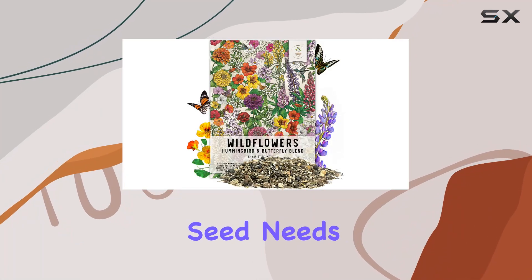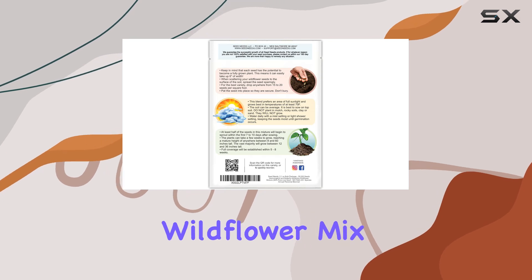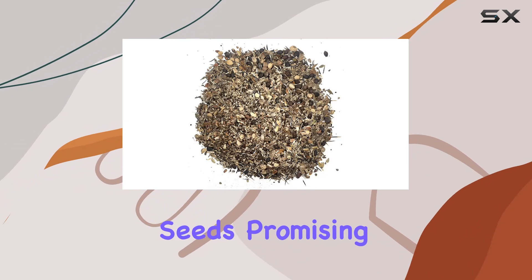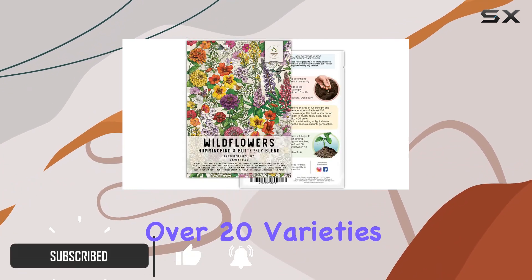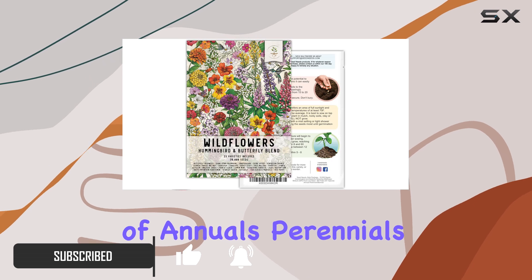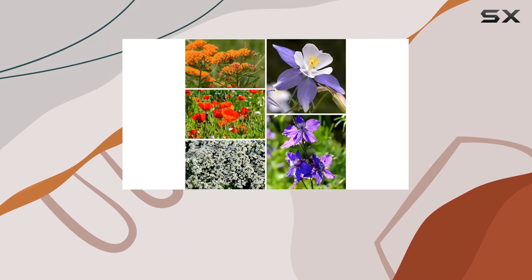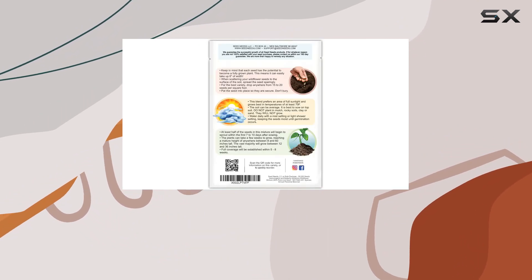Today we're diving into Seed Needs' massive 2-ounce package of Hummingbird and Butterfly Wildflower Mix. This boasts over 30,000 seeds, promising a vibrant explosion of color. The packaging highlights over 20 varieties of annuals, perennials, and biennials. A huge selling point is the 99% pure live seed claim, meaning minimal filler — that's a lot of bang for your buck.